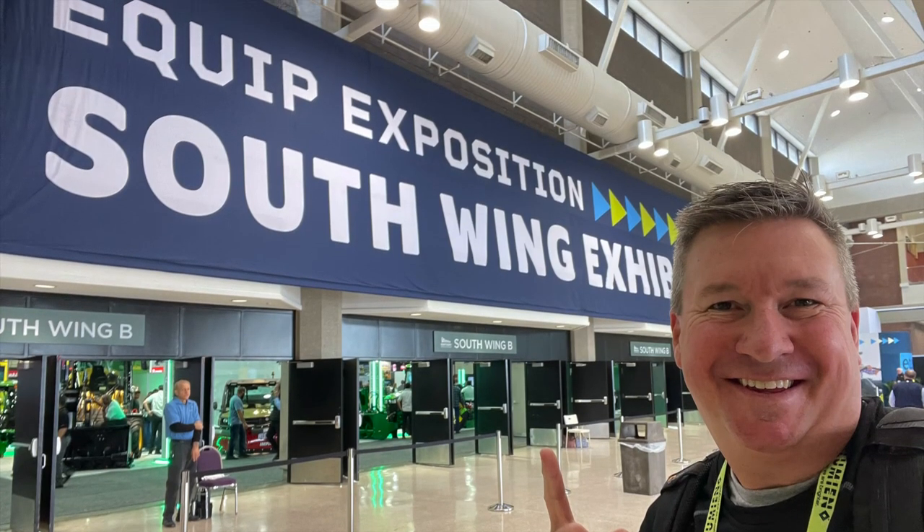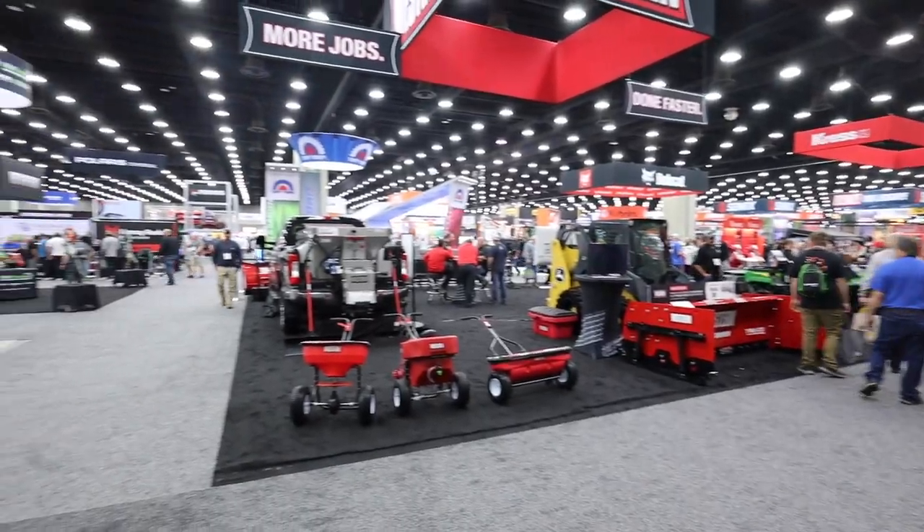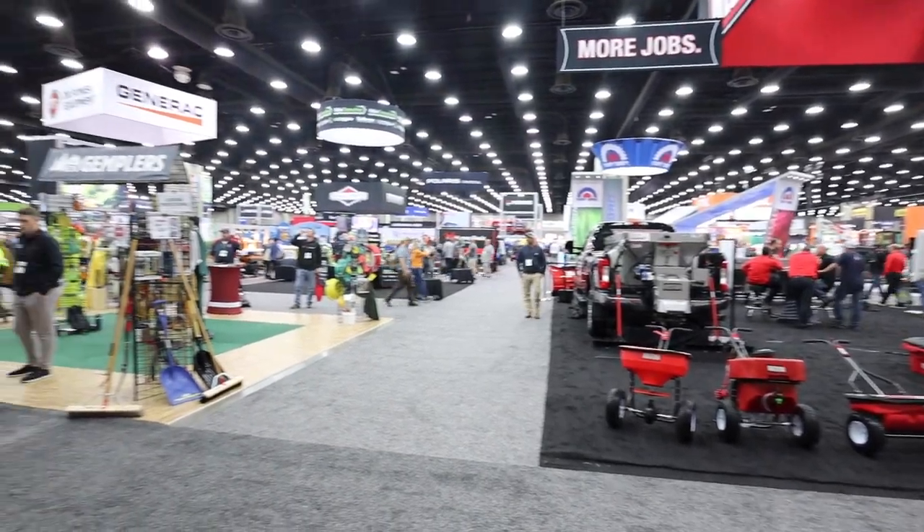Today we're at the Quip Expo 2023 and we're going to head on over to the Makita booth to see what's new for this year.